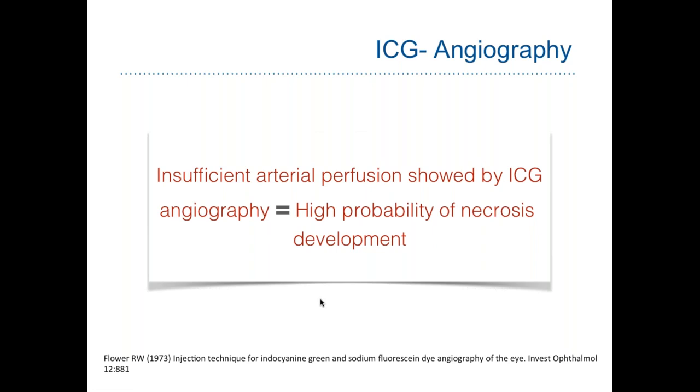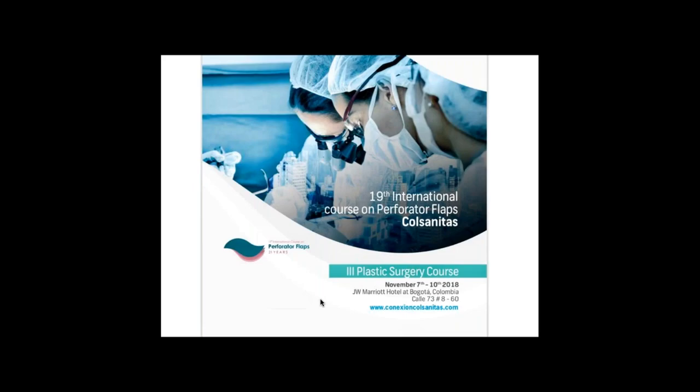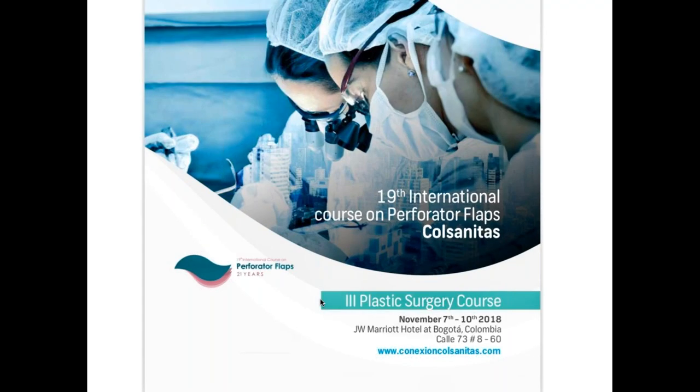As I said, ICG angiography has high sensitivity of more than 90% and high accuracy in predicting tissue transfer survival. If there is insufficient arterial perfusion shown on the angiography — meaning a darker spot in our tissue — the probability of necrosis is really very high. I am going to show some cases that we operated last week in the international practical course.